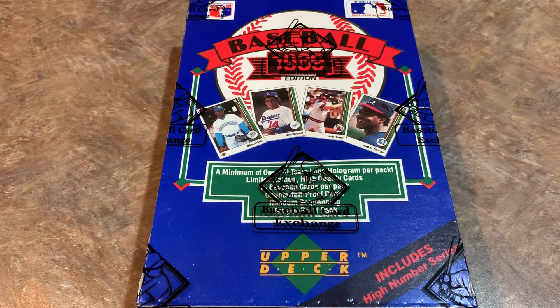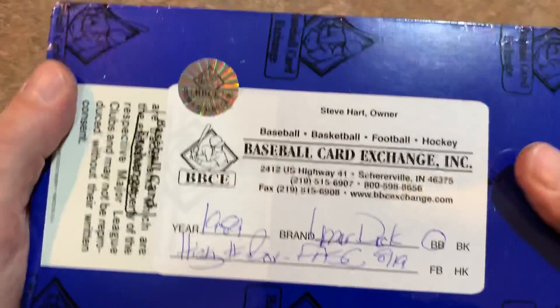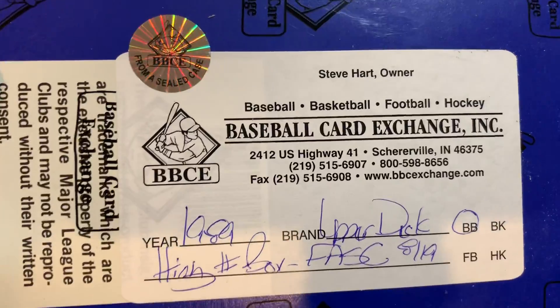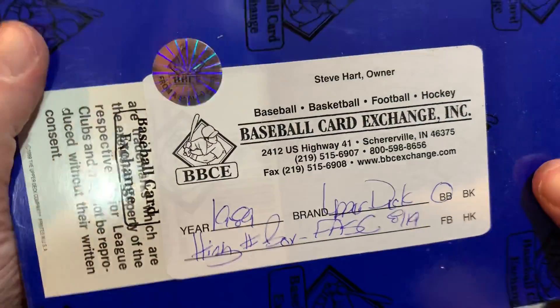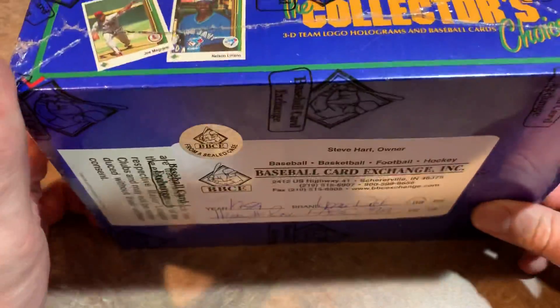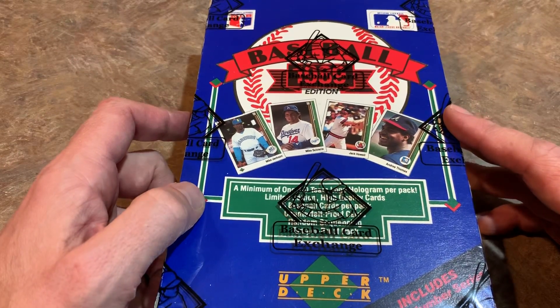Welcome back to another episode of Throwback Thursday. Today we are opening up a Baseball Card Exchange authenticated 1989 Upper Deck box. You can check out the bottom — it has the authentication sticker from the Baseball Card Exchange out in Indiana, certified by Steve Hart, the owner. The FASC stands for 'from a sealed case.'